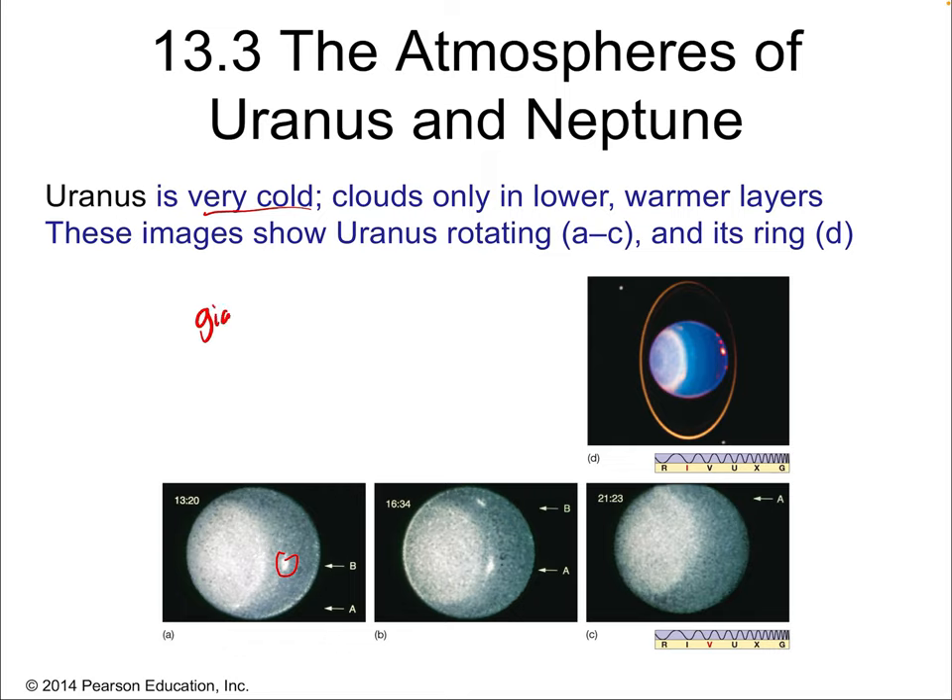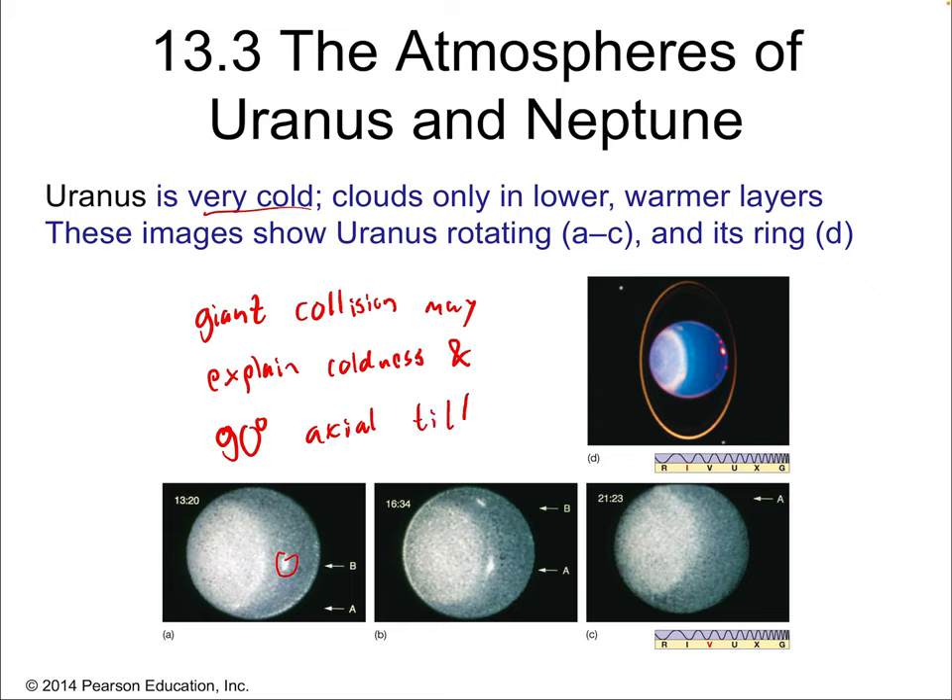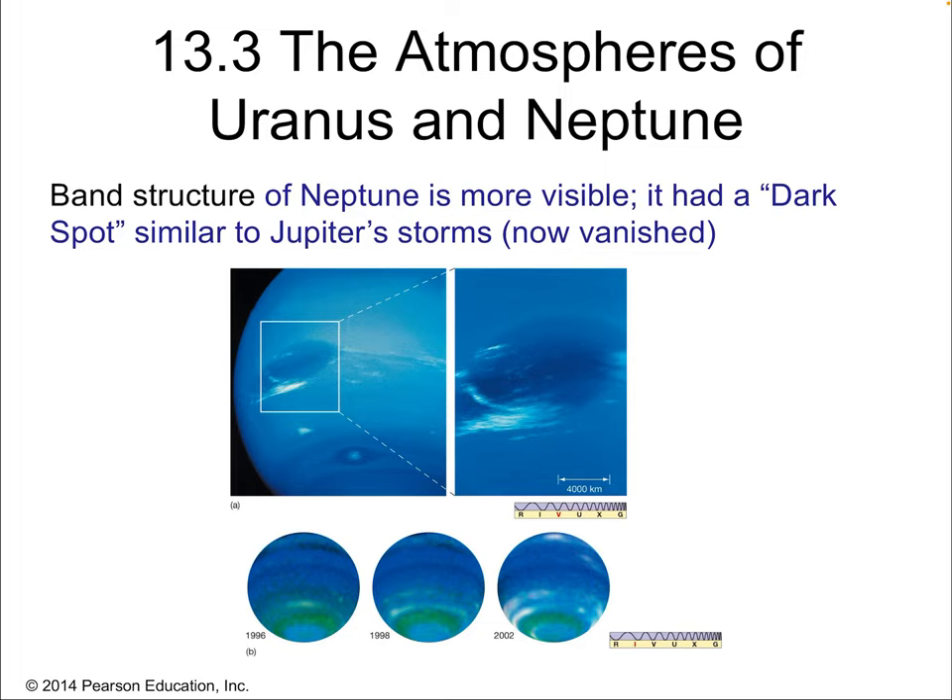A giant collision may explain Uranus's coldness and its 90-degree axial tilt. That's a great working theory for what happened to Uranus — we can't exactly confirm it yet, but we highly suspect that's what happened. Now, a little bit more about Neptune. Neptune does have a band structure with winds visible on its surface because it is warmer. It has a dark spot similar to Jupiter's storms — a big storm structure. It's not around anymore; it was around a few years ago but has since completely gone away.